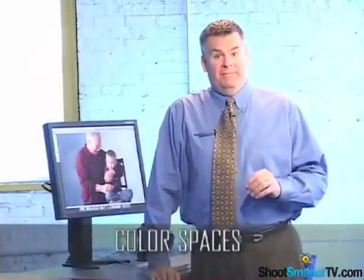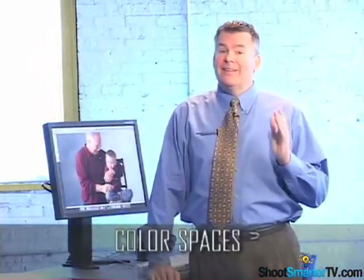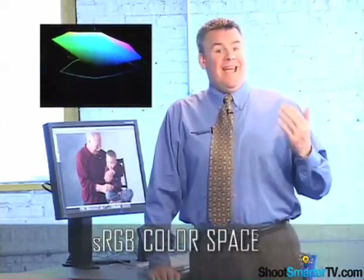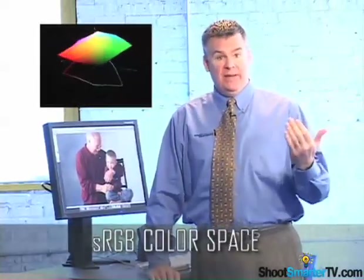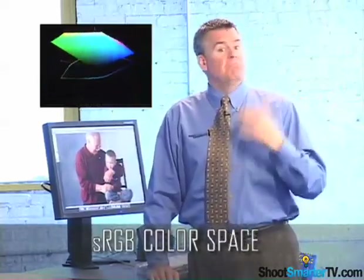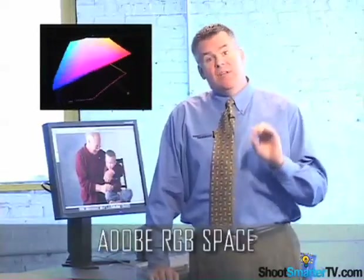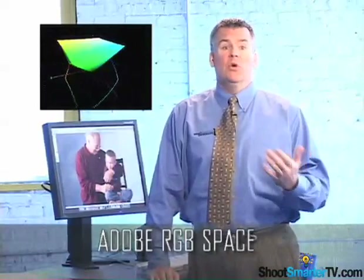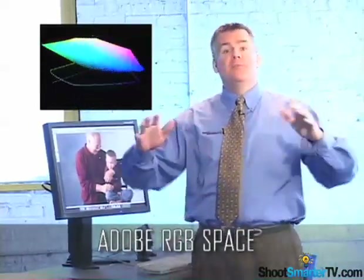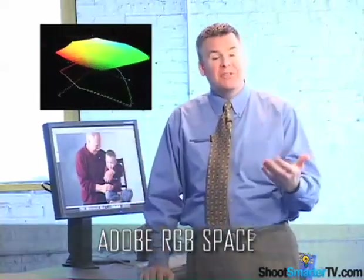Let's start with color spaces. Unless you have a really cool $6,000 monitor — which I don't, by the way — your monitor only sees in the sRGB color space. So if you present an sRGB file on your screen, your monitor understands all the colors and can show them no problem. If you have a file in the Adobe RGB space, some of the more saturated and vibrant colors will just not appear on screen, because the Adobe RGB space is so much bigger than your monitor's sRGB space.